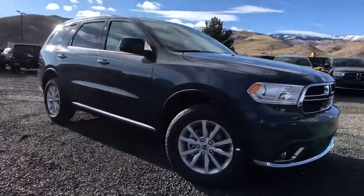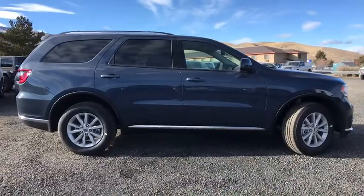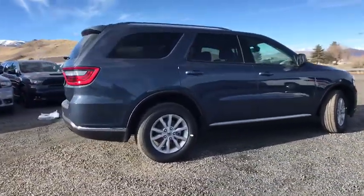We are pleased to show you the 2020 Dodge Durango. The Durango allows you and your family to travel in style and comfort while towing your camper or boat.